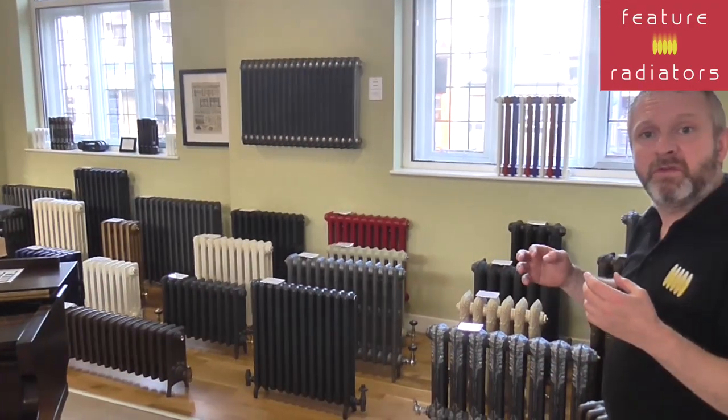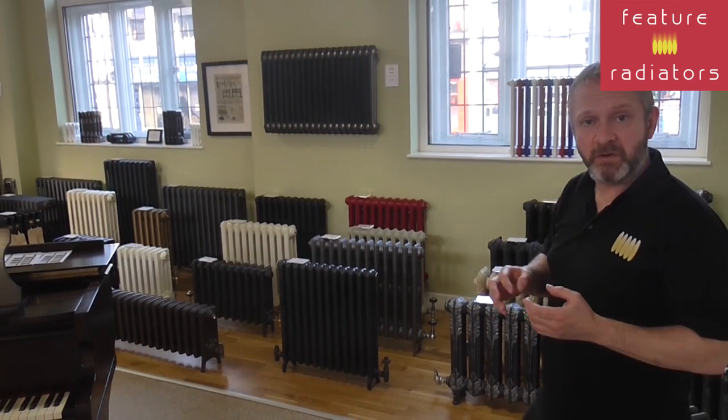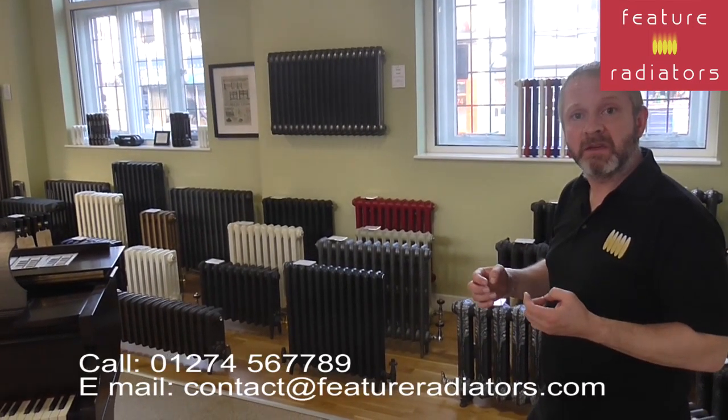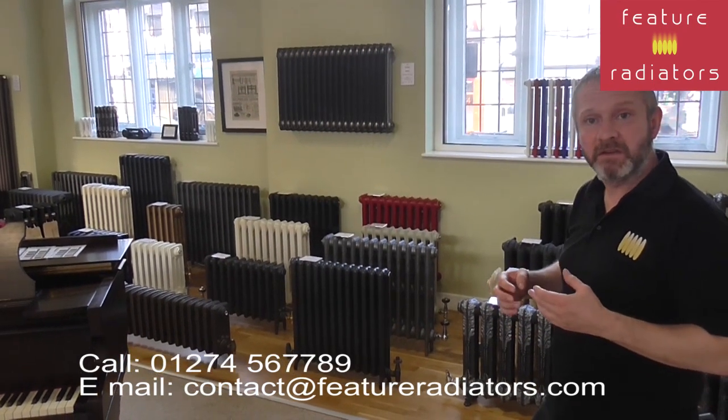In fact, if you've got normal central heating radiators that you want to turn to electric, we do a DIY electrical element kit. So it's possible for most radiators to be electrified.